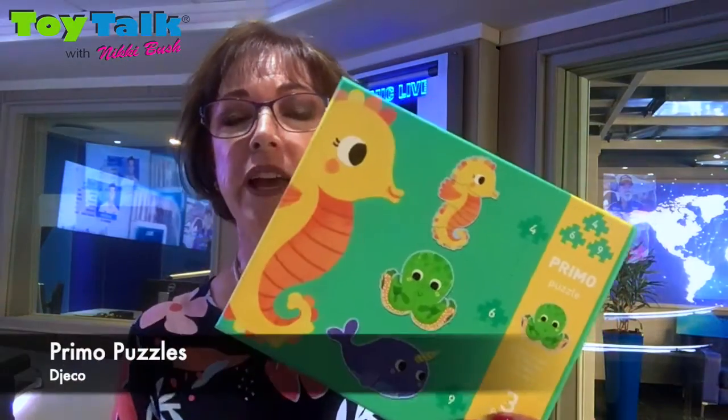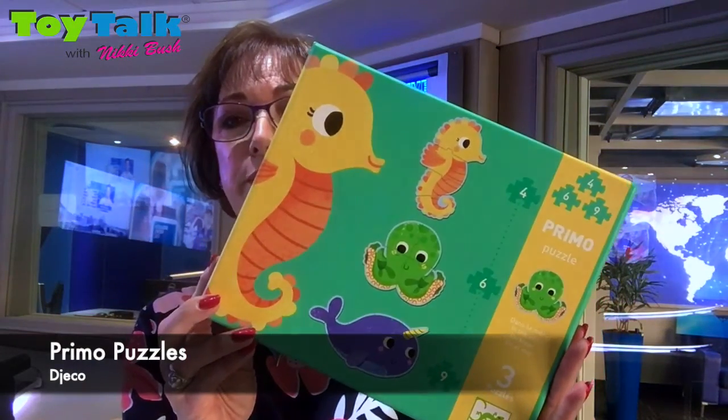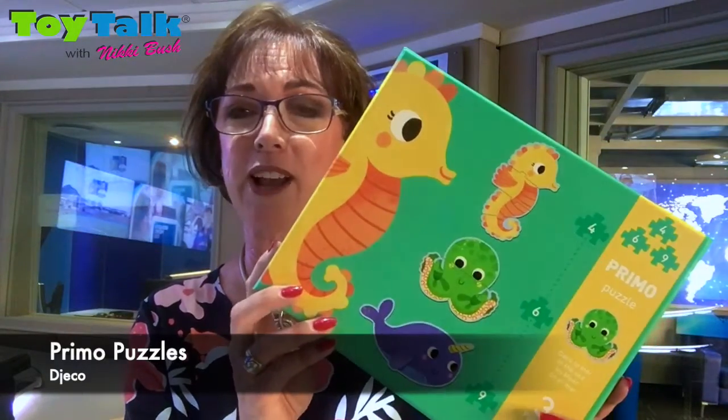Hi, I'm Nikki Bush coming to you from the 702 studios where I've just done my weekend breakfast slot with Rufilwe and Pakanyani. We're discussing the 2 to 4 age group in my Toy Talk 2019 highly recommended toys, and there's always a puzzle that appears in the list in this age group, in the preschool age group. And today we're talking about the Primo puzzles, the under the sea theme.